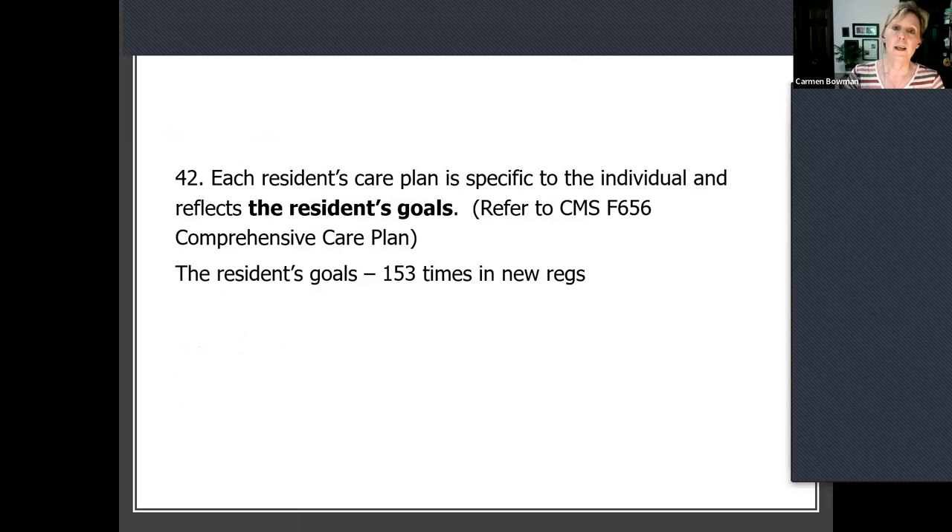The next practice: each care plan is specific to the individual and reflects that person's goals. How many of you are tired of making goals up for other people? It is not normal what we have done in the institution. The CMS regs now reflect this — in the new set of regs that came out in 2016, they reference the resident's goals at least 153 times. It didn't used to be that way. So take advantage of that.